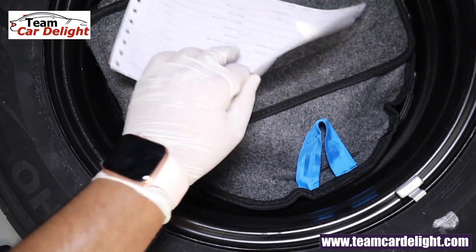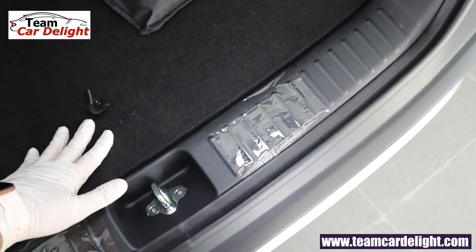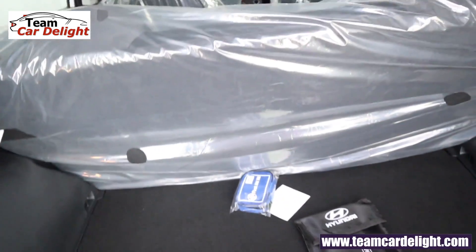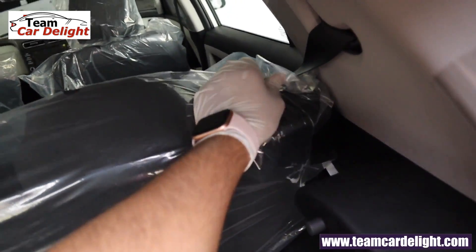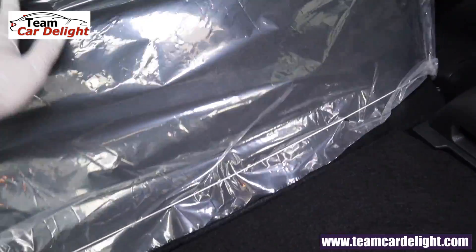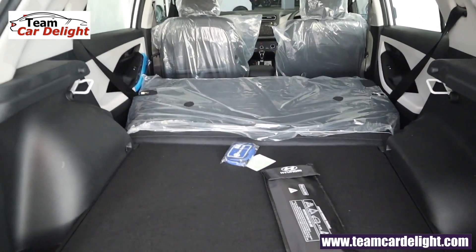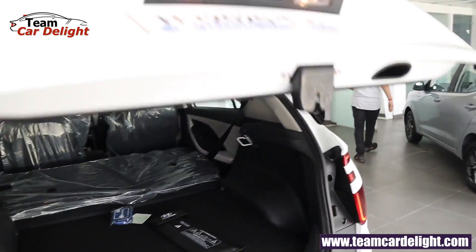This is the PDI (Pre-Delivery Inspection) Checklist. You have a luggage hook and storage pockets available on both sides. You can fold down the rear seats, and bench-folding seats are available in this variant. This is the total boot space in the Hyundai Creta.